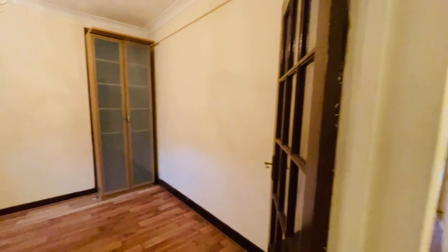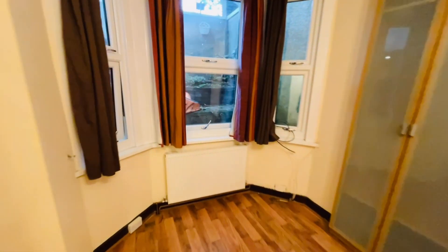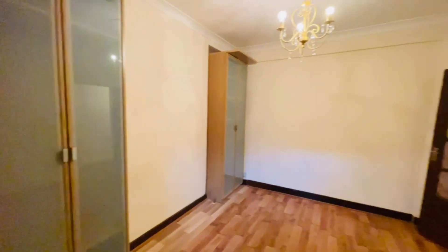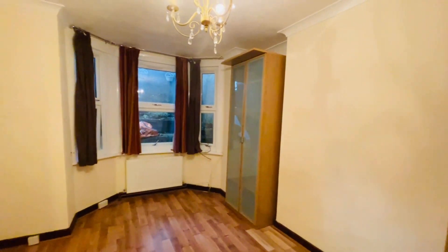We have another bedroom here on the lower ground floor. All the bags and bits and pieces will be removed — the landlord is just finishing taking the last items out. There are two freestanding wardrobes which will be left. It's a nice-sized room; the great thing about this house is it's really spacious with no small rooms.